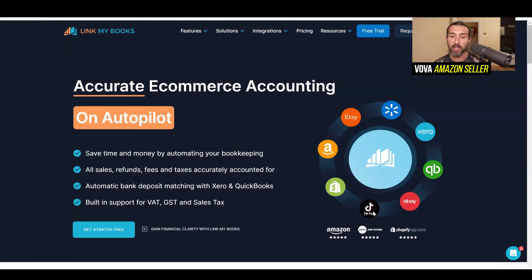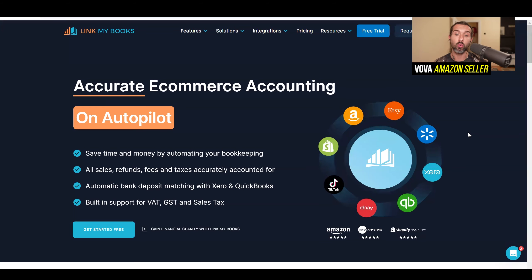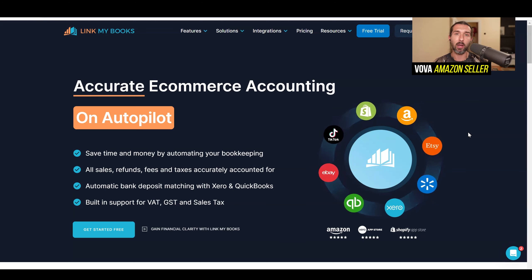So basically you can connect your eBay, TikTok shop, Shopify, Amazon, Etsy, Walmart, Square, or WooCommerce to Xero or QuickBooks for financial clarity and accurate e-commerce accounting.